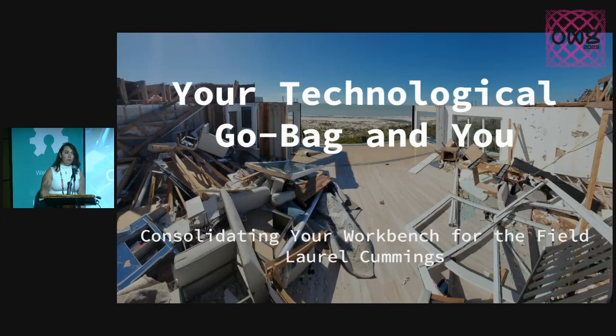Hi everybody. My name is Laurel Cummings. Essentially, I just build a lot of stuff in a lot of weird places. I've learned a lot of lessons over the years about what is actually worthwhile to bring with you, whether you're going to a natural disaster like I usually am, or if you just want to go backpacking with a 3D printer for some reason, or you're going to Coachella and you're like, hey, you know what sounds really great? Some Arduino projects.